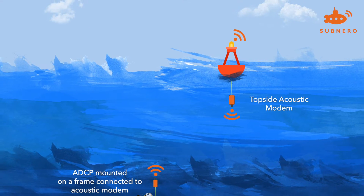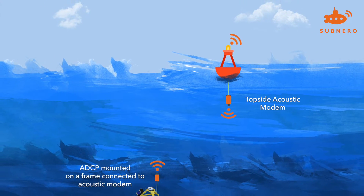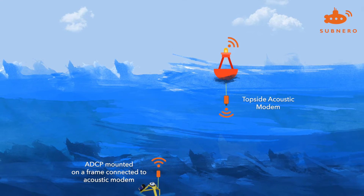There is one more option: to use an underwater wireless system to send the data from the bottom-mounted ADCP to a surface unit. This option is seldom used in practice due to poor user experience and data loss.